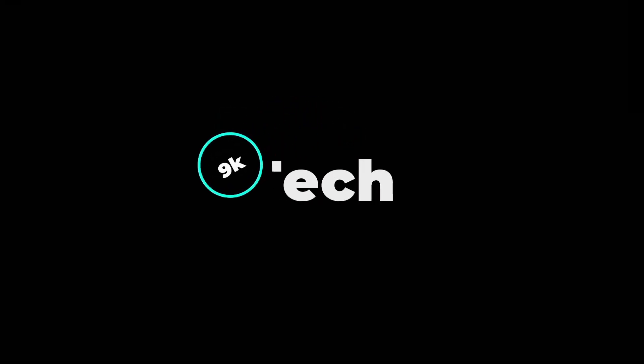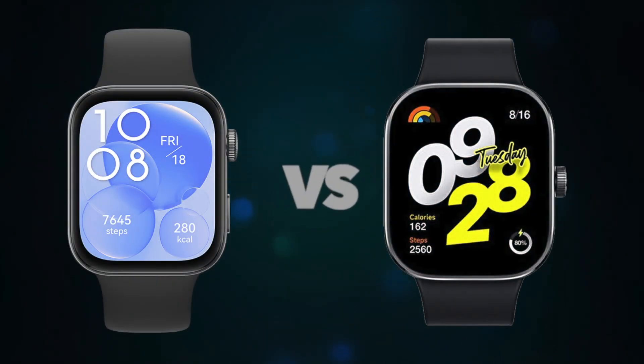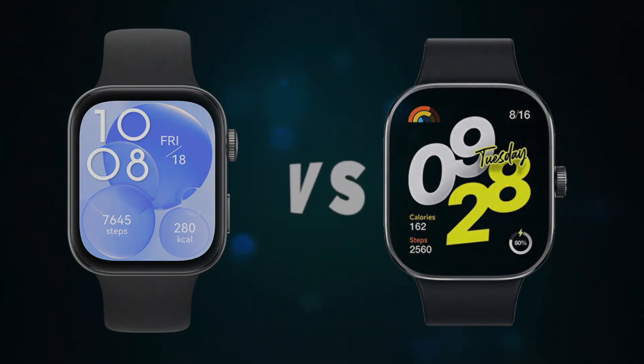Hi, welcome to 9K Tech. Today I will compare Huawei Watch Fit 3 and Xiaomi Redmi Watch 4.